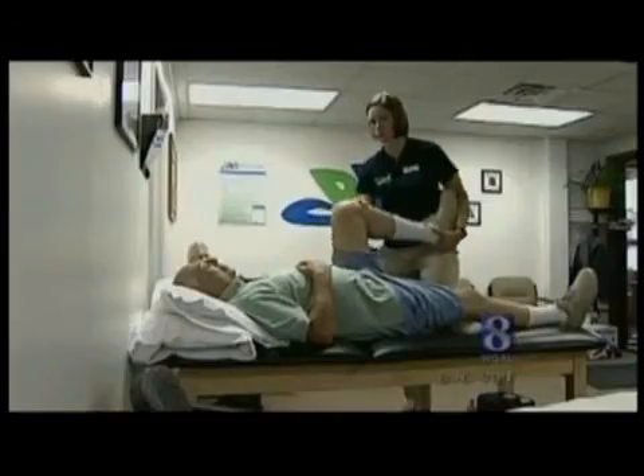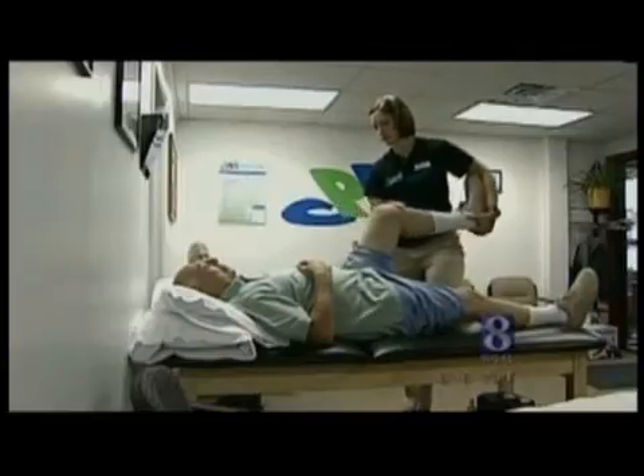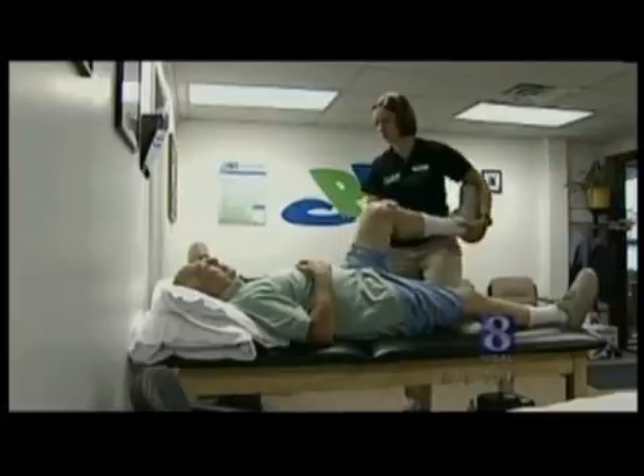He's looking forward to doing things he hasn't been able to do in a while, like walking through the mountains in Potter County and mowing his grass. I'll probably be able to do some stuff I probably couldn't do before. Dr. Boblitz says makoplasty is not appropriate for patients who have arthritis in all three parts of the knee — but for many, it's certainly worth it.